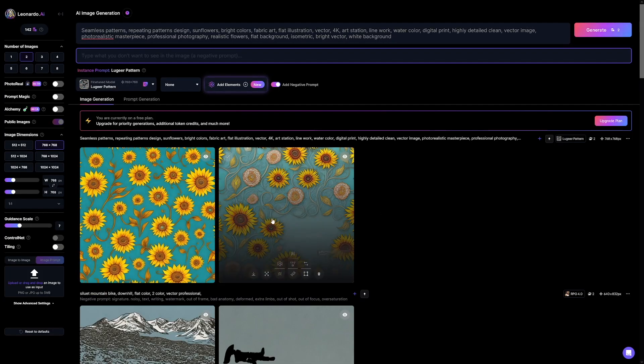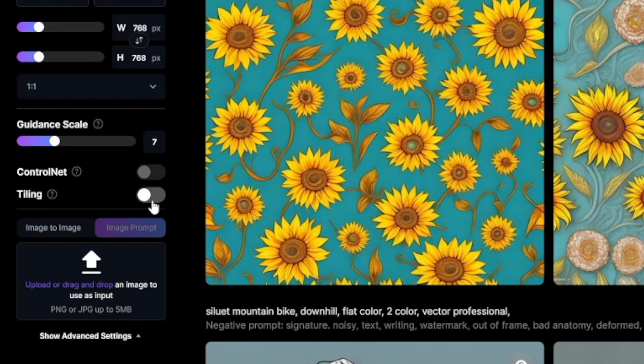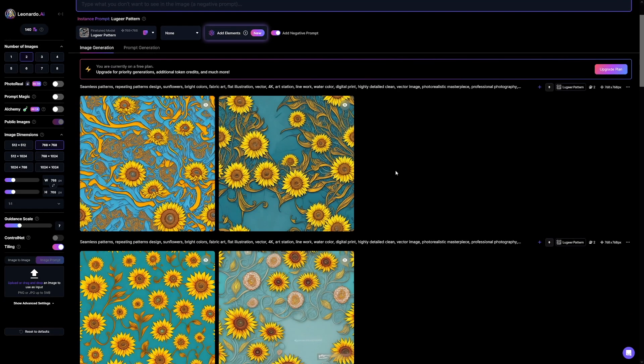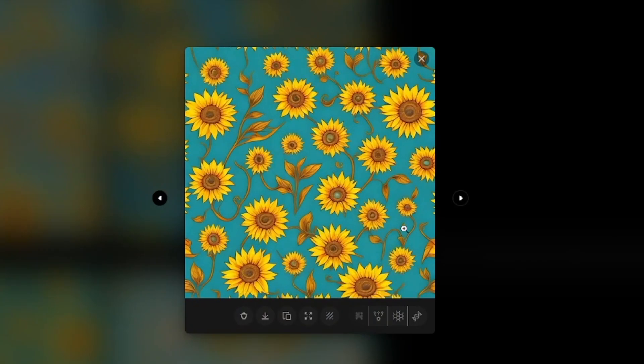If you want to make patterns, I found the tiling feature really useful. Tiling is ideal for repeating textures or backgrounds. I'll skip ahead — now you've got something more similar to the style we're after. In all honesty, I actually like this one.